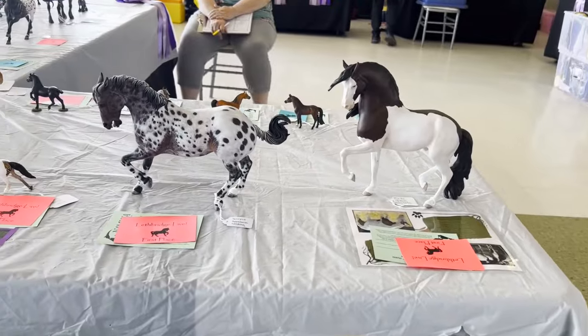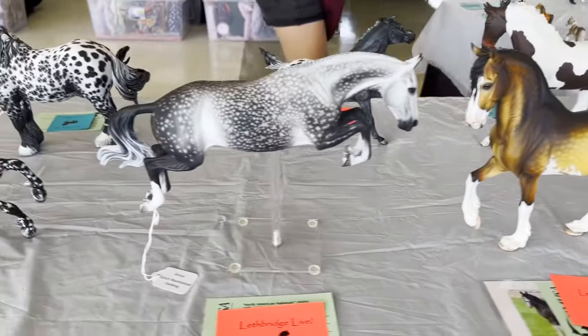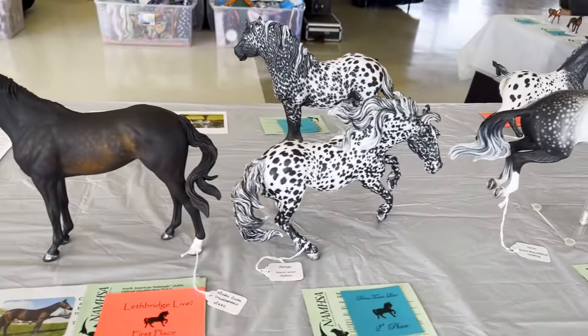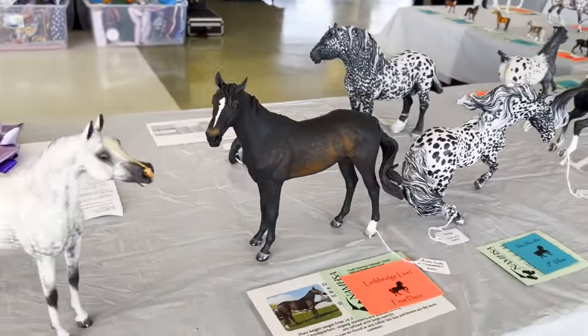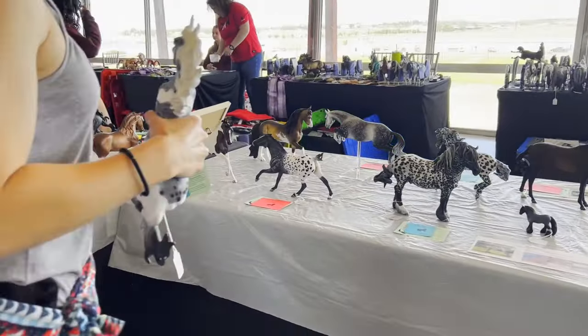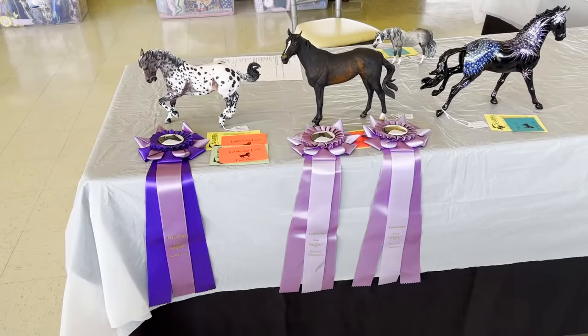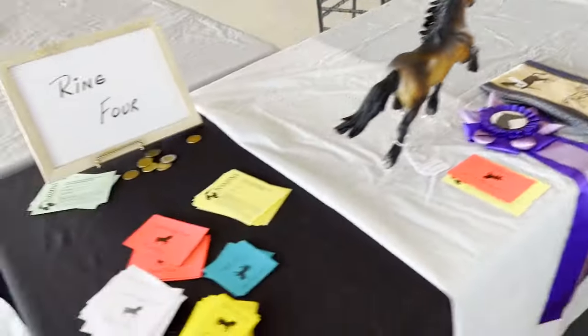This was the callback: Scorpio, Doris, Sirius, Pongo, and New Money — who I sold to my lovely friend Mary. So she was my custom but I wasn't showing her, Mary was. And she took overall Grand Champion. Scorpio ended up getting a Champion in color.